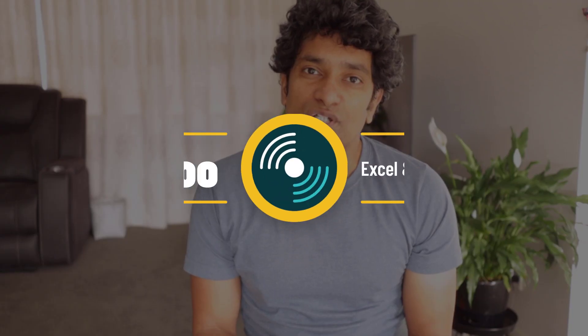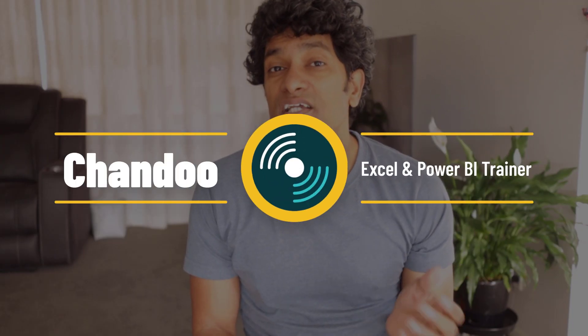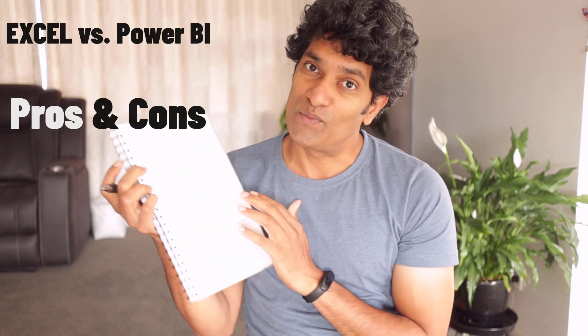Okay, let's settle this. Excel or Power BI - which one should you learn? My name is Chandu and I have been teaching both Excel and Power BI for about 12 years now. When it comes to figuring out which one to learn, nothing beats the good old pro versus con list. So I made something for you. Let's go through this so that I can explain to you which software is the best one to learn for your situation.